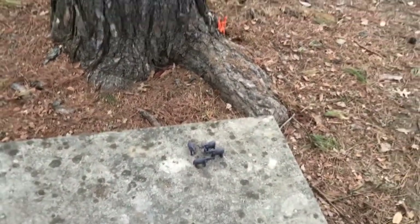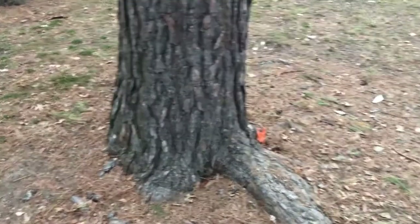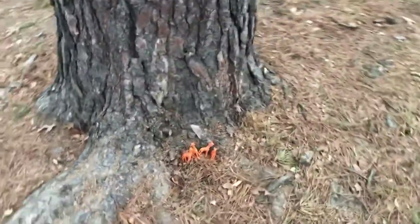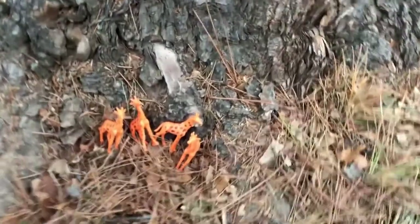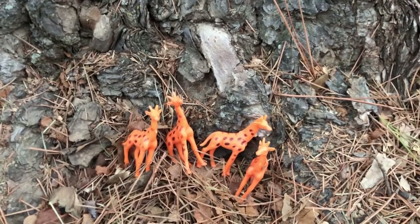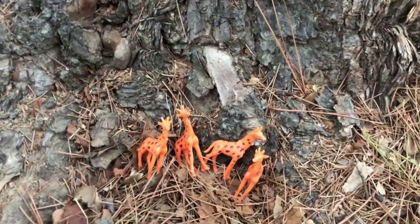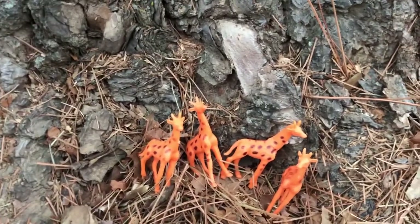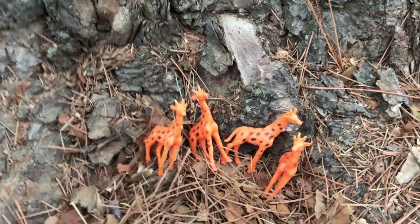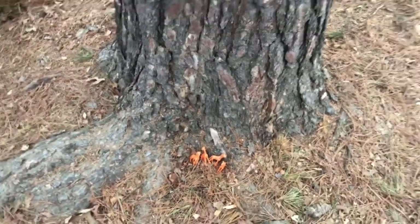I saw something orange there — do you see that? Let's go check out what animals these are. Oh, these are giraffes! So think about what do you notice about these giraffes. I see four of them. Maybe you know some cool facts about them. They have some pretty cool long necks and they got a big tongue too. Let's keep exploring.